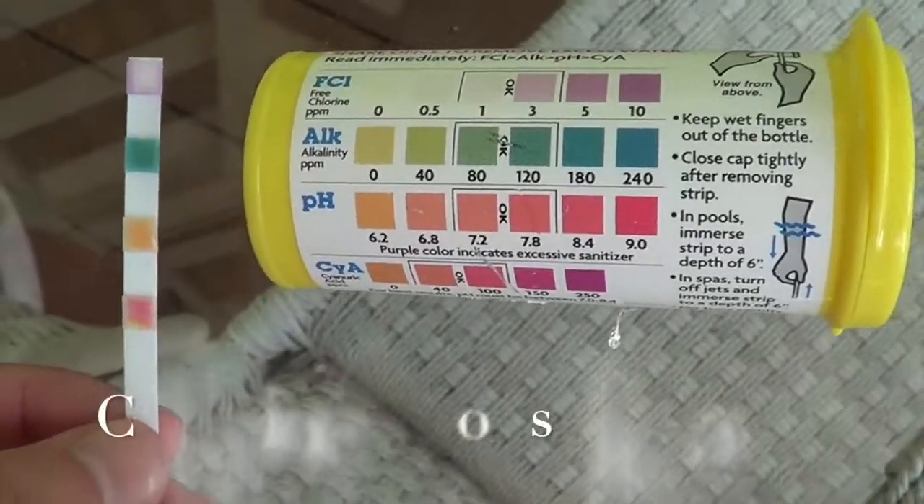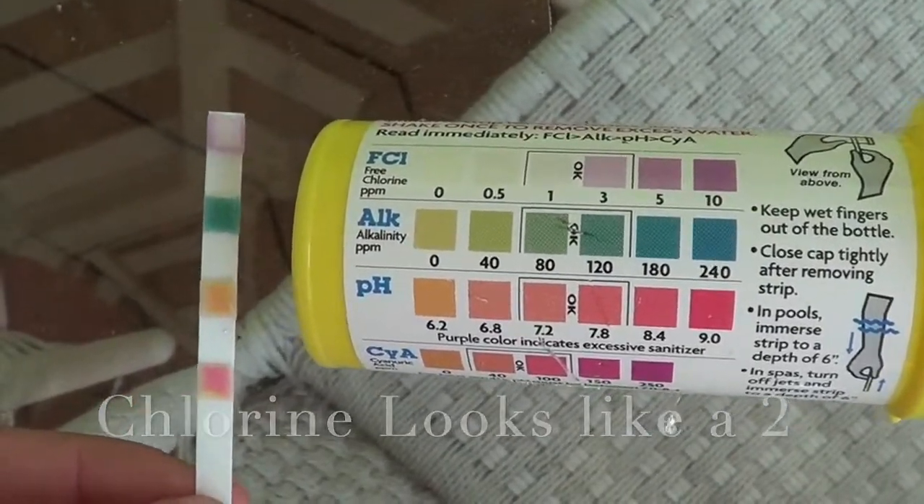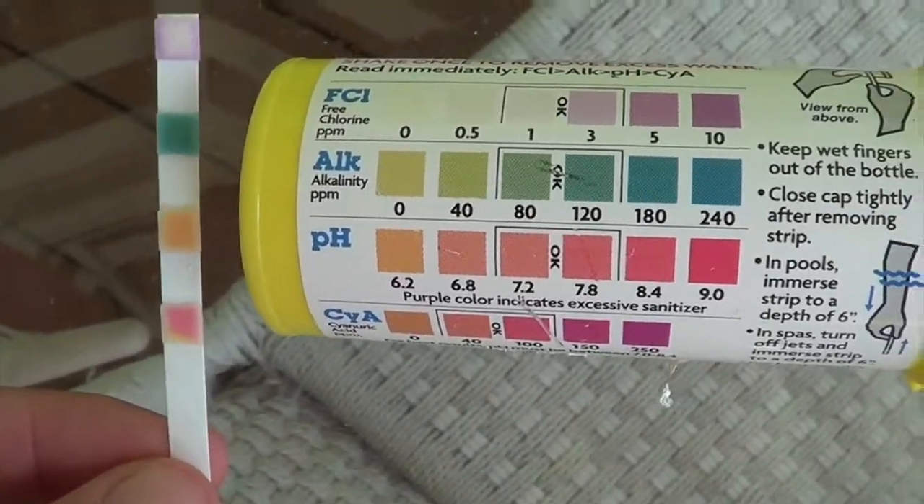Okay, I have the reading. It looks like the chlorine should be okay. pH is still low, and the hardness...